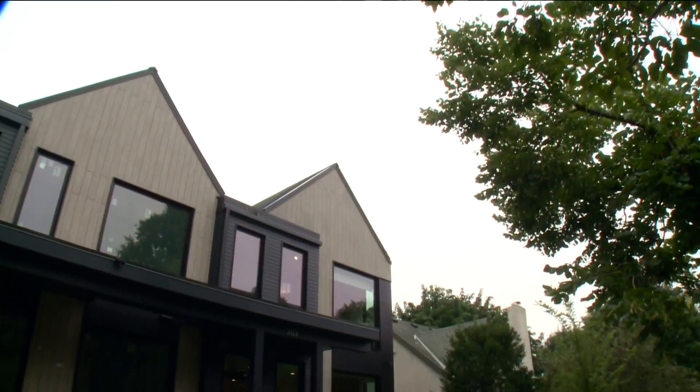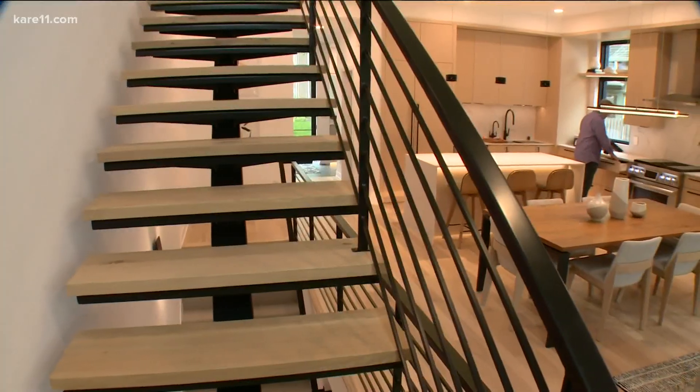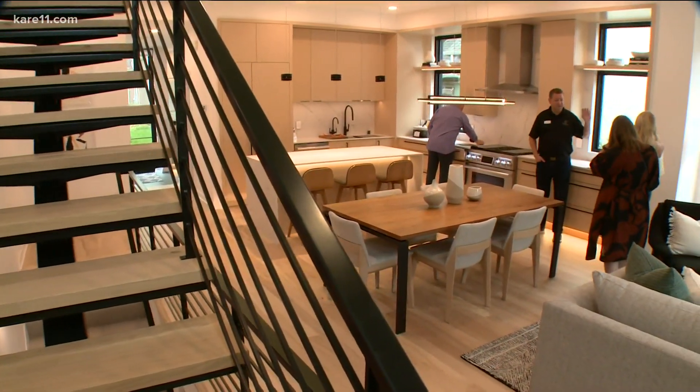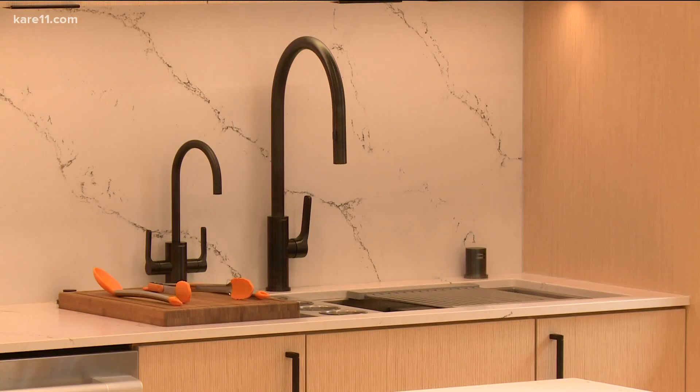Sustainable building goes far beyond adding solar panels to your roof. The materials you choose could save you money and potentially lower your carbon footprint in the long run. The Midwest Home Luxury Home Tour offers a couple of examples of these sustainable homes. We stopped by a three-unit row home near Linden Hills Park in Minneapolis. Two ways that make this house so sustainable are its energy efficiency and its indoor air quality.